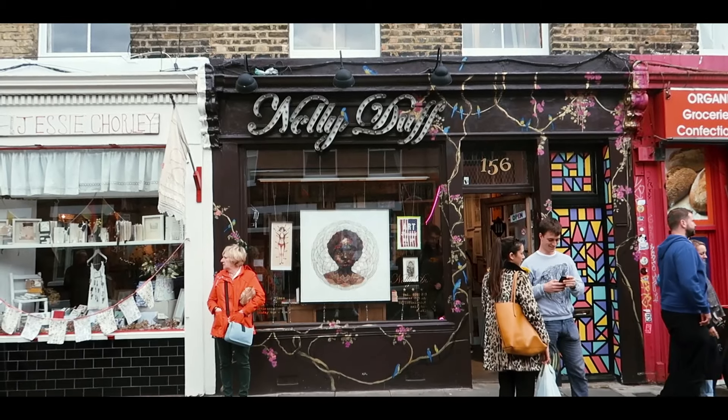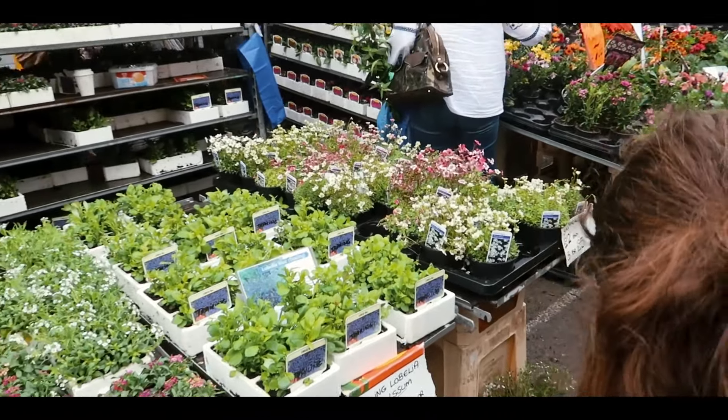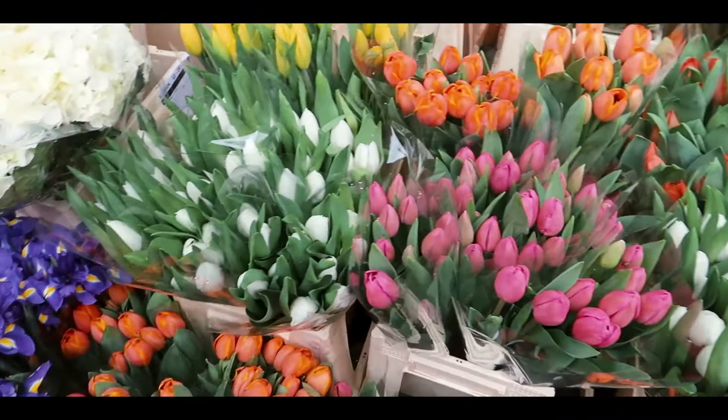Second is the Columbia Road Flower Market, which I absolutely adore. Held every Sunday from around 8am to about 2pm, it is the best place in London for flowers — every time me and Seb head there we come back with an array of pieces for the garden, the house, or just some gypsophila and eucalyptus for vases. It is super busy, so go earlier rather than later. Along the side streets you'll find incredible cafes, restaurants, vinyl shops, and vintage stores.